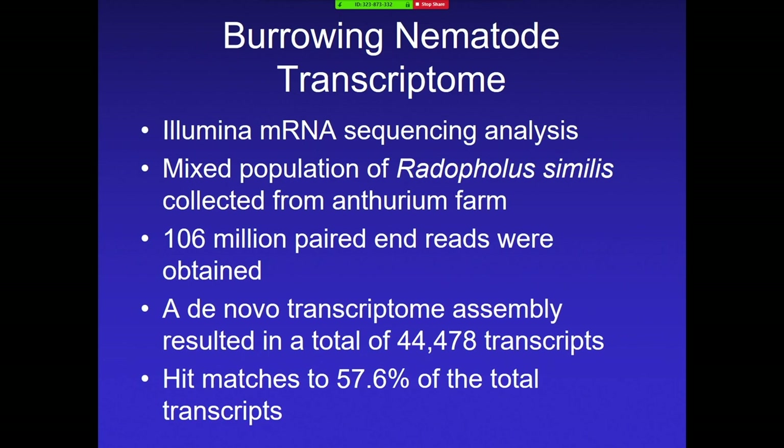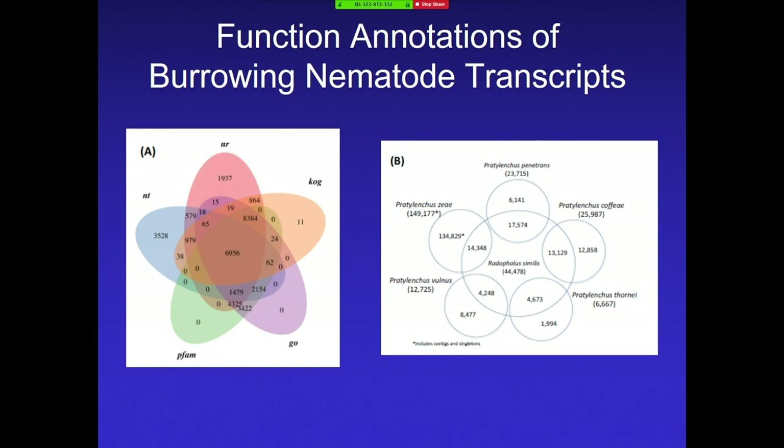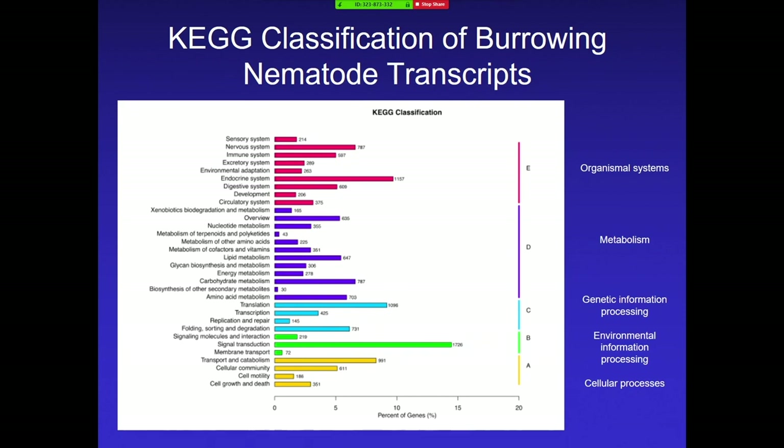We used Illumina mRNA sequencing analysis. We took a mixed population of the burrowing nematode from a commercial anthurium farm to make sure we got the right perpetrator. We got 106 million paired-end reads, and the transcriptome assembly resulted in 44,000 transcripts. When we matched it up to GenBank, we got 57 matches — this nematode hasn't been highly studied this way, so we're getting a lot of new information. Paulo has worked with Pratylenchus, which is a very similar nematode, and he showed in this picture all the genes that overlap with different species of Pratylenchus. Surprisingly, you'd think there would be more overlap, but he identified all the different gene categories and their purposes.